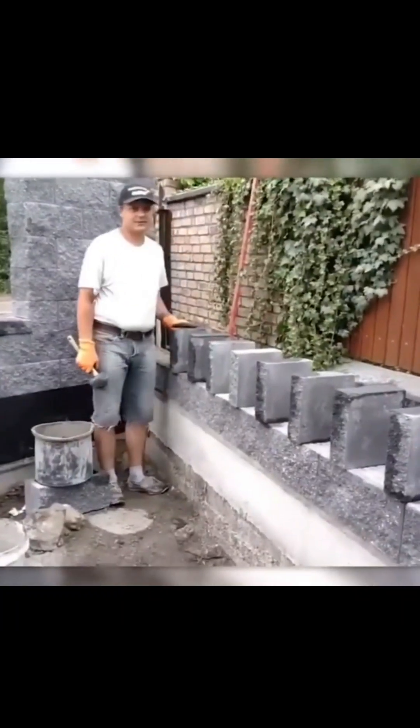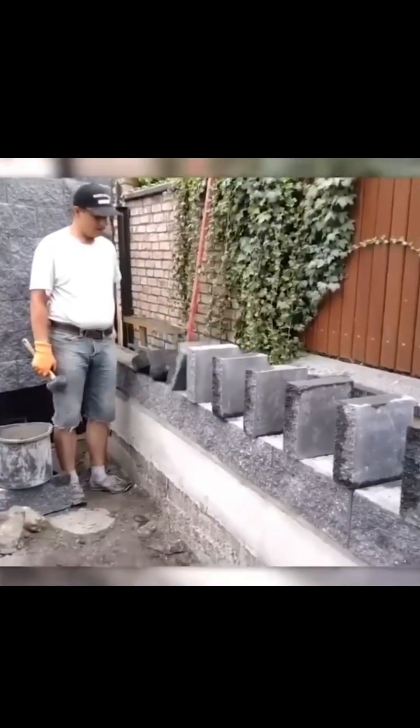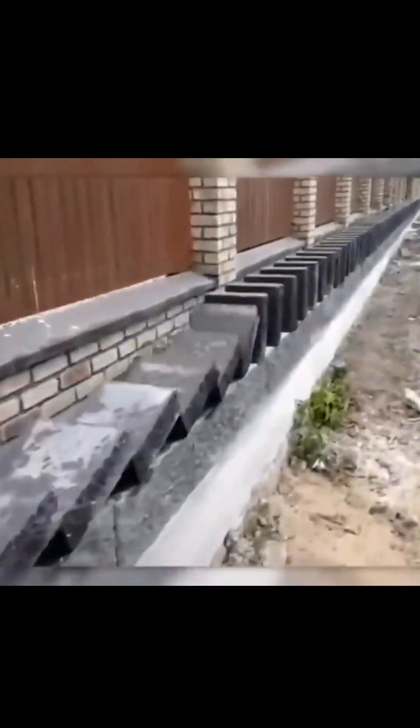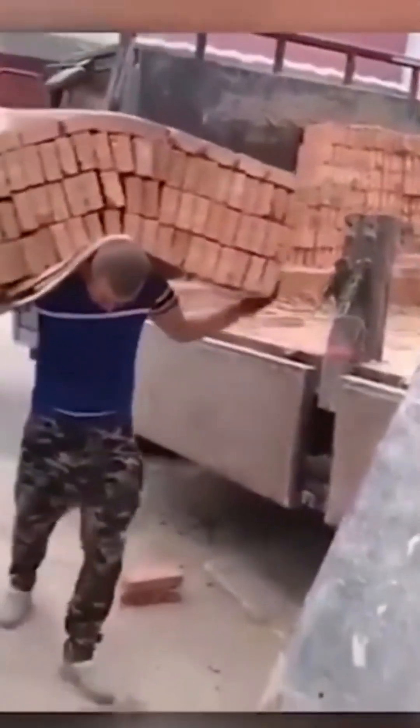Brick layers take a break to enjoy domino bricks. This labourer has massive strength.